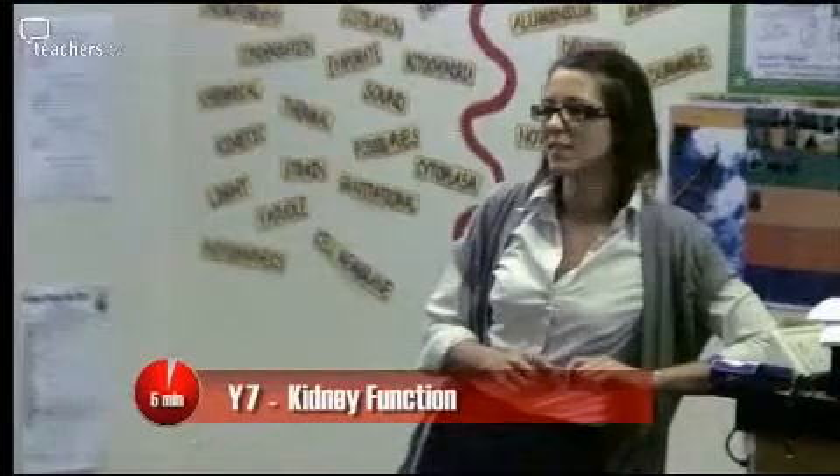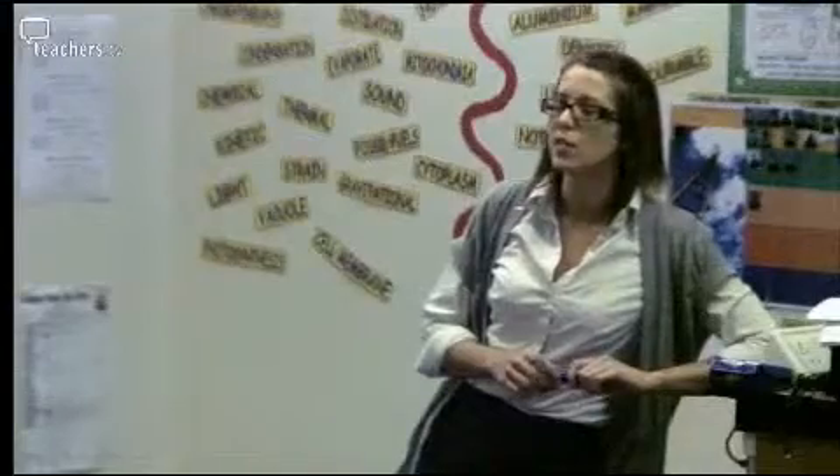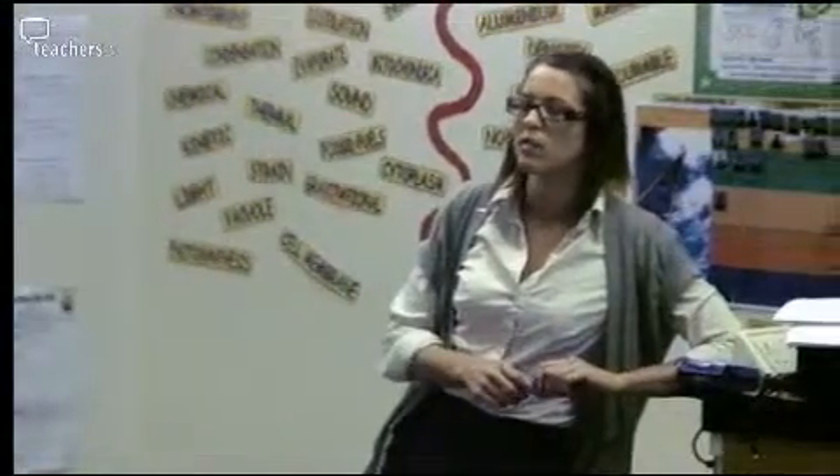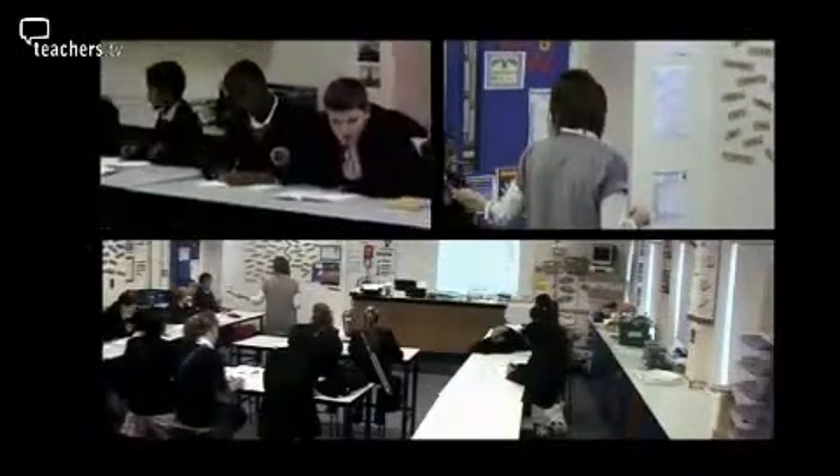OK, Year 7s, please. If you're still writing, do so silently, please. I want those of you that were here — it's your job now, as a class, to look after the people that weren't here and make sure that they can understand all of those key words. I want you to go up and label the solute on that diagram, and I want you to explain in a nice, clear voice what a solute is to the class.